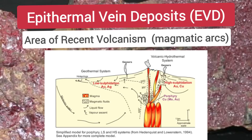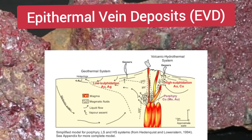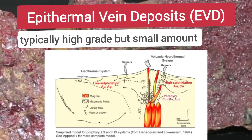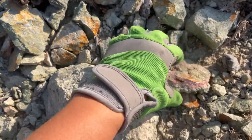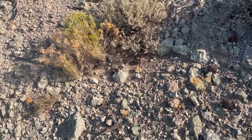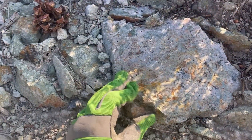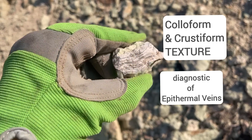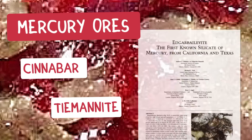Cinnabar is found in association with other epithermal vein minerals like stibnite, which is an antimony sulfide, and orpiment, an arsenic sulfide. Epithermal vein deposits: 'epi' meaning shallow, 'thermal' meaning heat — hot fluids. They form in areas of recent volcanism or convergent magmatic arc environments. The magmas create hydrothermal fluids that deposit minerals including gold, silver, mercury, antimony, copper, lead, and zinc. These are shallow deposits, ranging from temperatures up to 300°C and depths of 50 to 1,500 meters below the water table. They typically contain high-grade ores but in small tonnage.